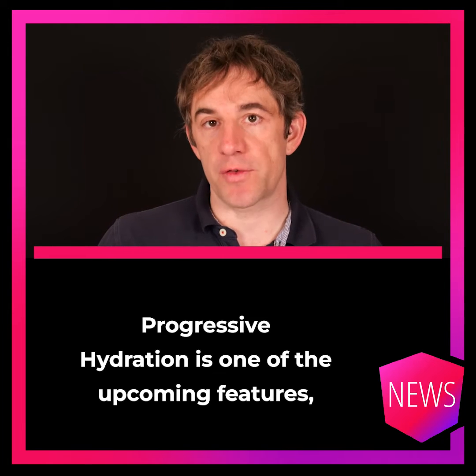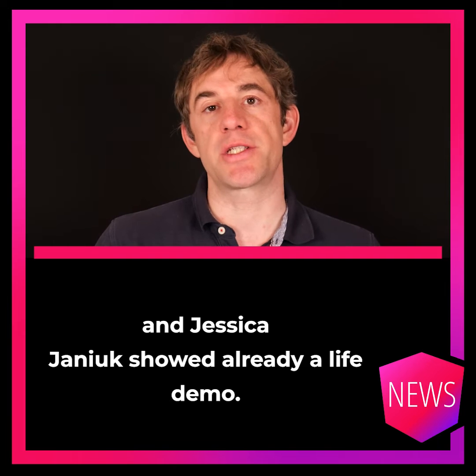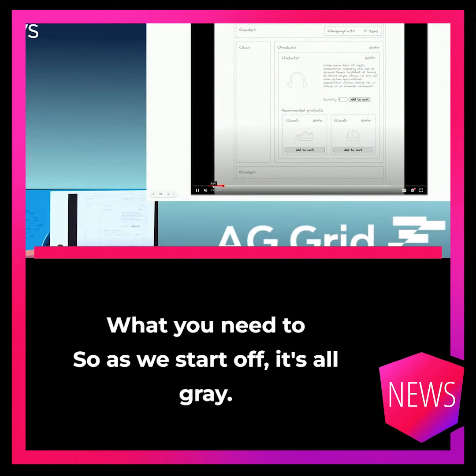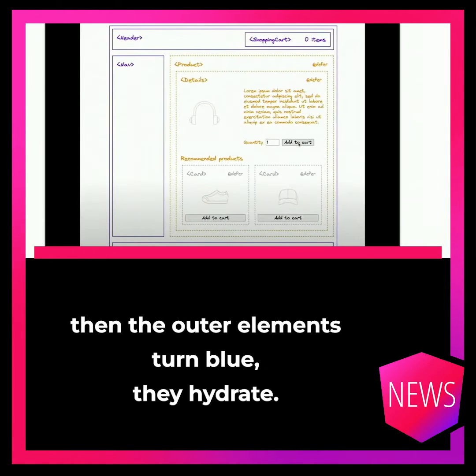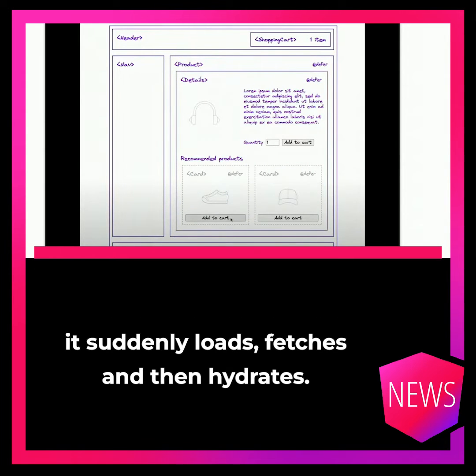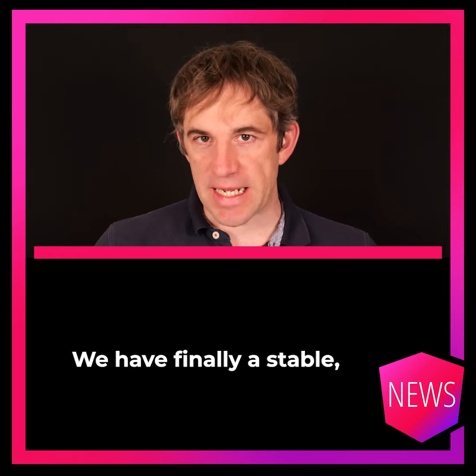Progressive Hydration is one of the upcoming features and Jessica Chinook showed already a live demo in Angular. So as we start off, it's all gray and then the outer elements turn blue — they hydrate. And then as we interact with the elements, like the details element, it suddenly loads, fetches, and then hydrates.